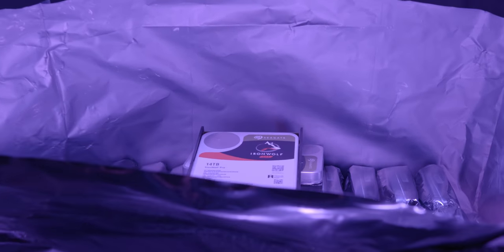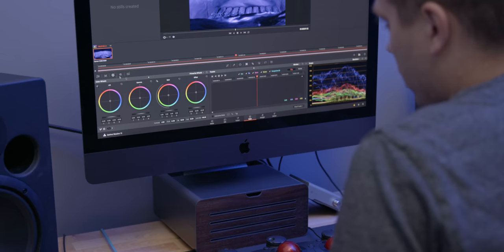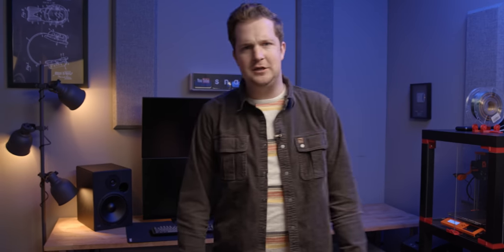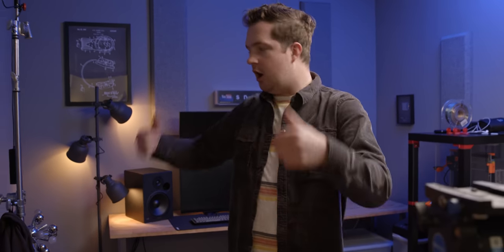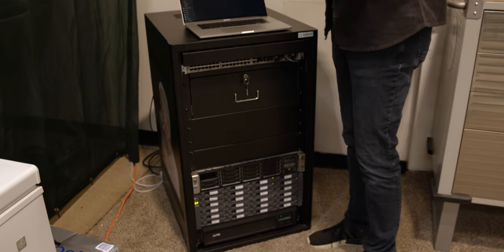Once she arrived at the office, we crammed her to the brim with 24 big disks at a magnum size total capacity of 336 terabytes. And ever since then, things have been basically perfect. We use her as our live edit server, and all of our machines here are connected via 10 gig ethernet, which allows us to edit all of our videos directly off the server. Nothing is stored on these machines.